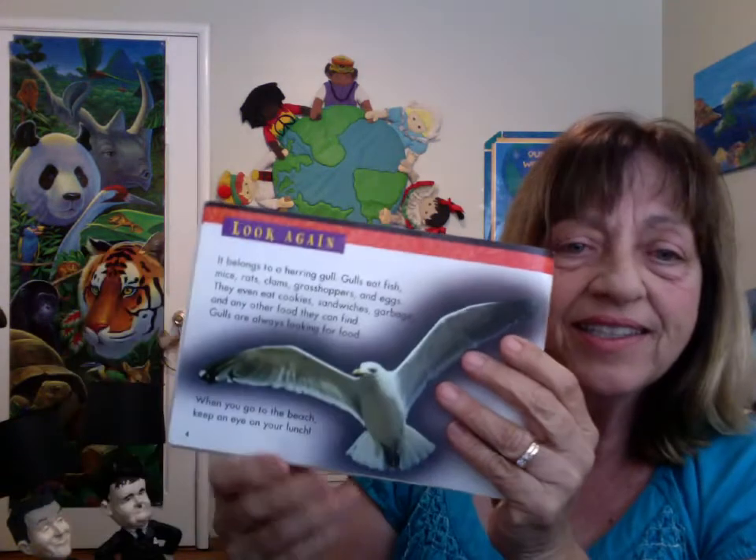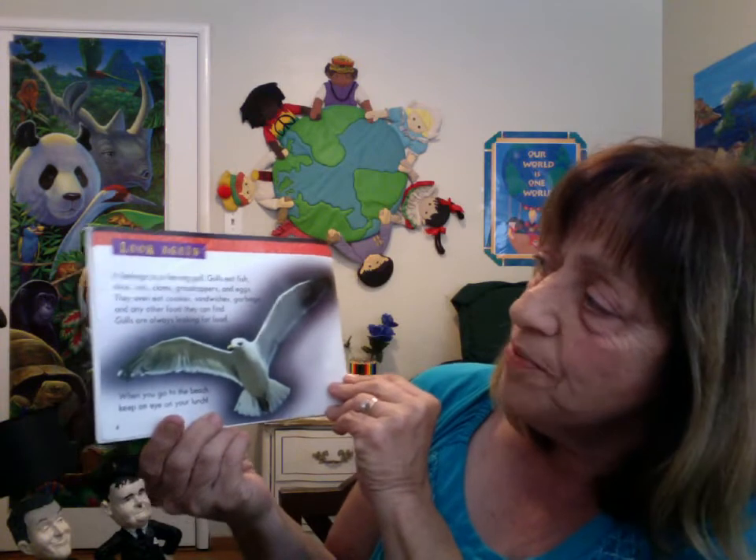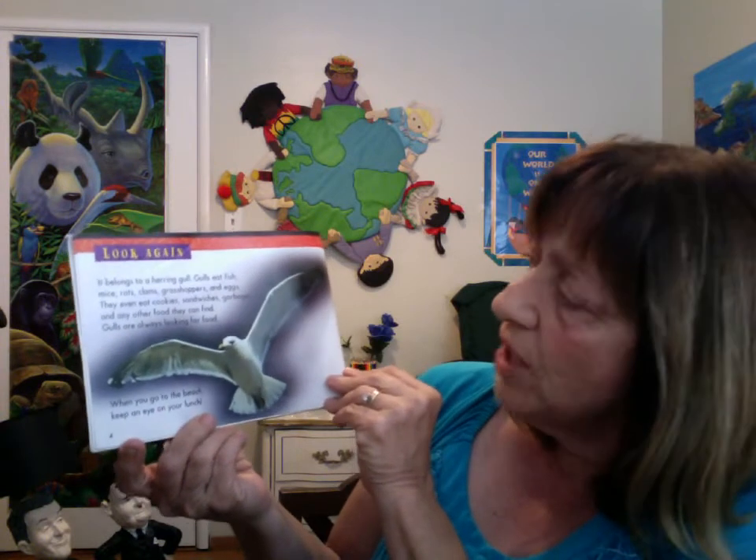Look again. It belongs to a herring gull. Gulls eat fish, mice, rats, clams, grasshoppers, and eggs.